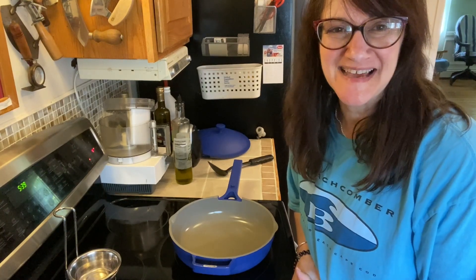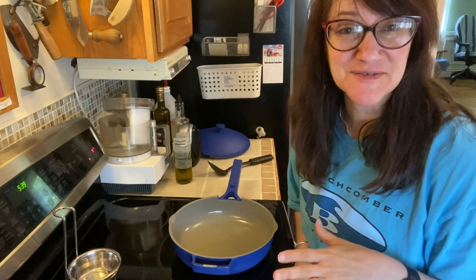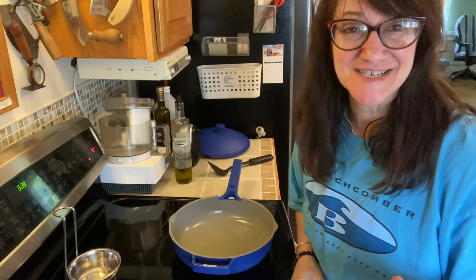Hi everyone, Baker on the Dark Side, and I found a really cool thing at the grocery store and I wanted to share it with you.